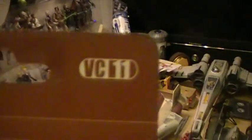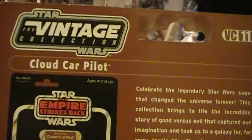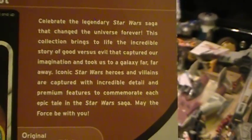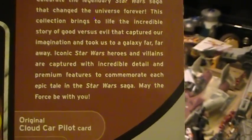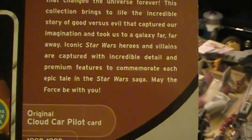Let's take a look at the back. This is indeed VC-11 of the Star Wars Vintage Collection. It came out back in 2010. It has the Star Wars Vintage Collection logo on the back, top left — VC-11. "Celebrate the legendary Star Wars saga that changed the universe forever. This collection brings to life the incredible story of good versus evil that captured imagination and took us to a galaxy far, far away. Iconic Star Wars heroes and villains are captured with incredible detail and premium features to commemorate each epic tale in the Star Wars saga. May the Force be with you."